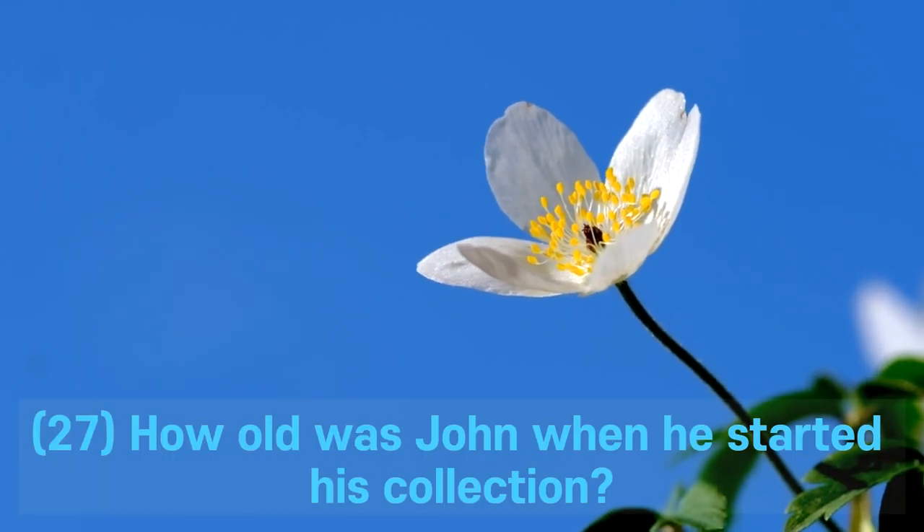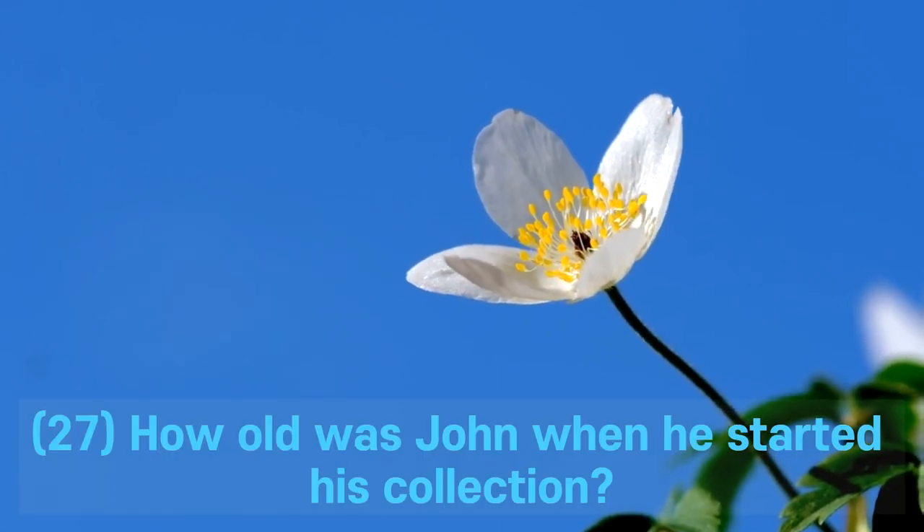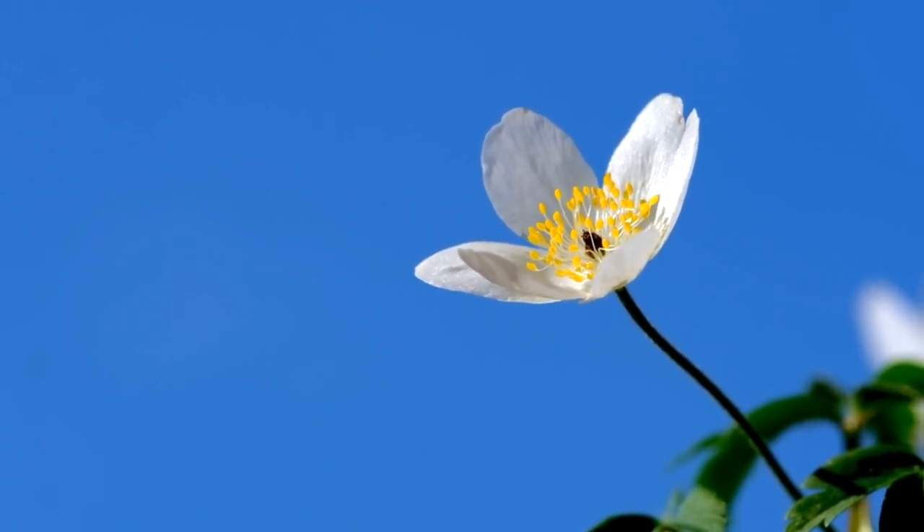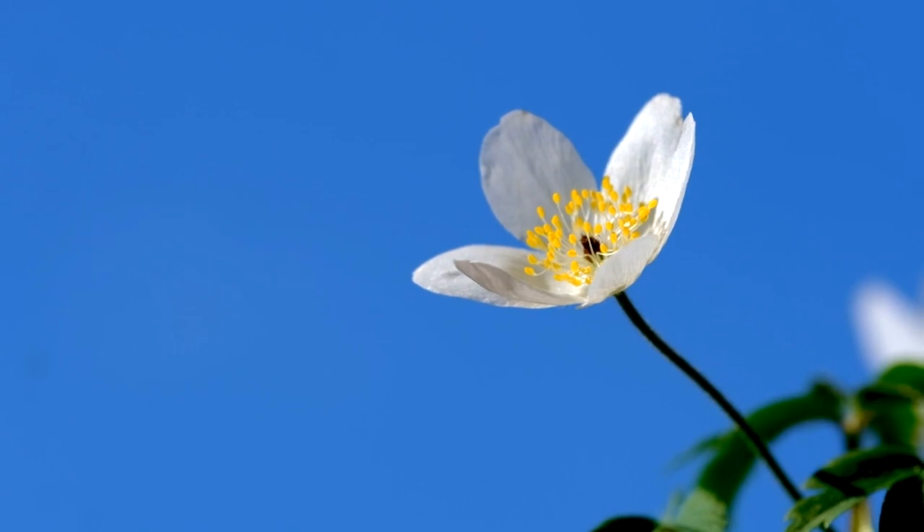Question 27. How old was John when he started his collection? A. 8. B. 10. C. 12. D. 14. Answer: B. 10.